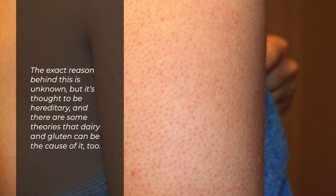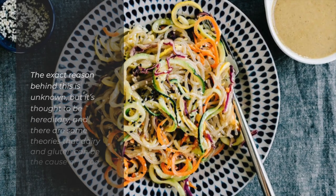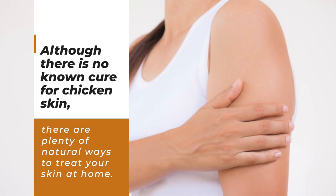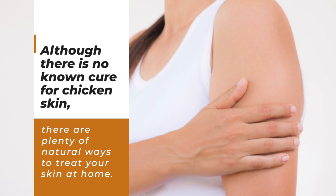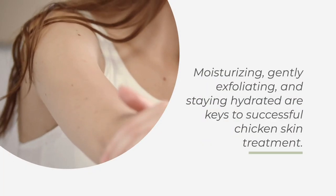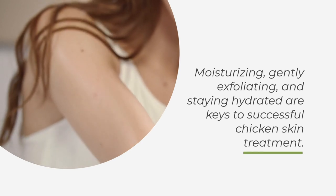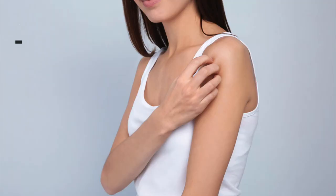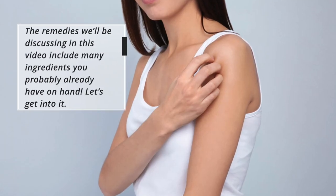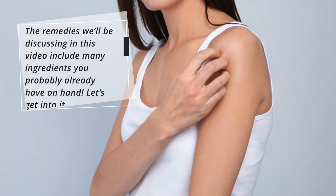The exact reason behind it is unknown, but it's thought to be hereditary, and there are some theories that dairy and gluten can be the cause of it too. Although there's no known cure for chicken skin, there are plenty of natural ways to treat your skin at home. Moisturizing, gently exfoliating, and staying hydrated are keys to successful chicken skin treatment. The remedies we'll be discussing in this video include many ingredients you probably already have on hand.